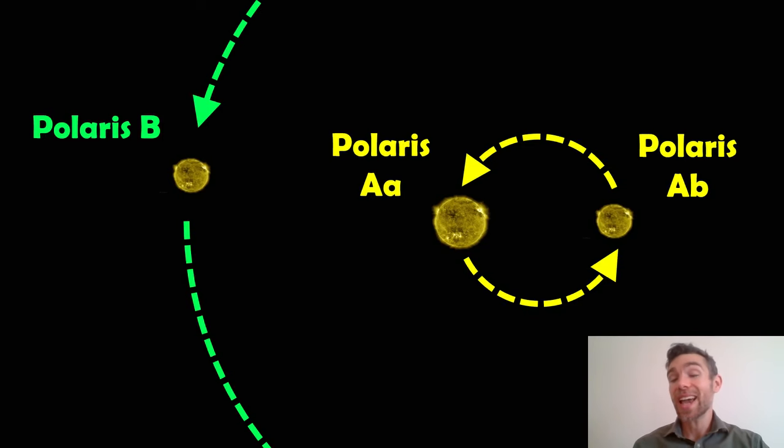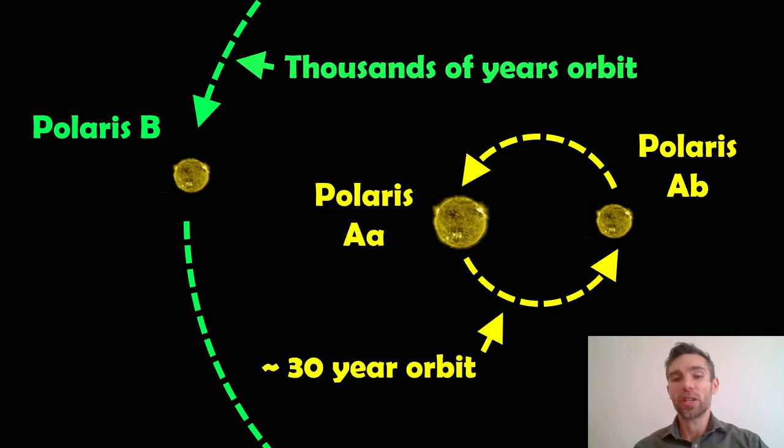Why do I think it's interesting? It's a triple star system. It's made up of two main components: Polaris A and Polaris B. Polaris A is actually a binary system on its own, composed of Polaris AA and Polaris AB. You've then got Polaris B, which goes around the outside of that. So there are actually three stars that are gravitationally bound to each other. The central two — Polaris AA and Polaris AB — have an orbital period of around 30 years. Polaris B has an orbital period on the order of thousands of years.